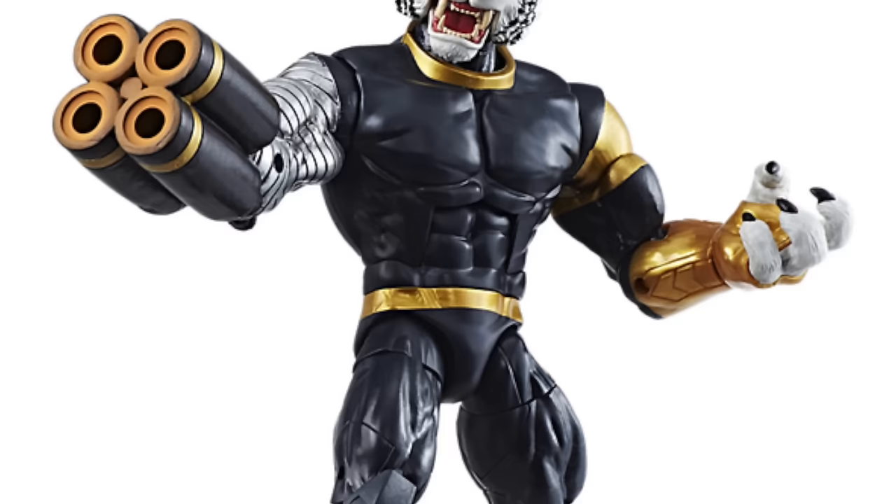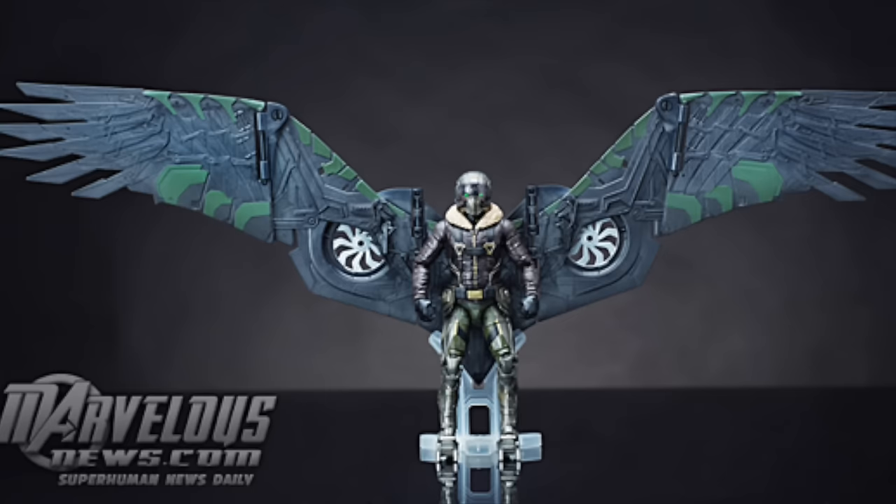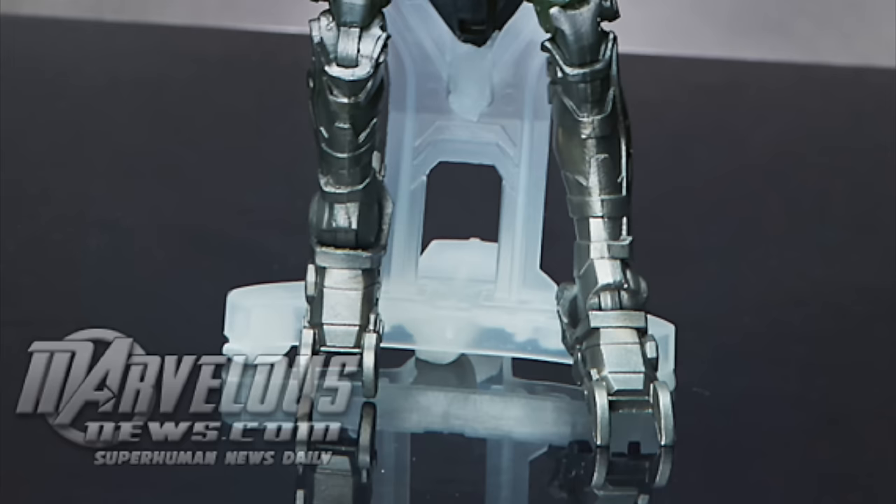As a bonus we have Marvel Legends movie Vulture looking sick. If you didn't see my trailer review on Spider-Man Homecoming, please check that out. This Vulture looks sick and Hasbro has done a fantastic job painting this prototype — look at that blue fading into the purple, that looks great. I hope we get that on the actual retail version.